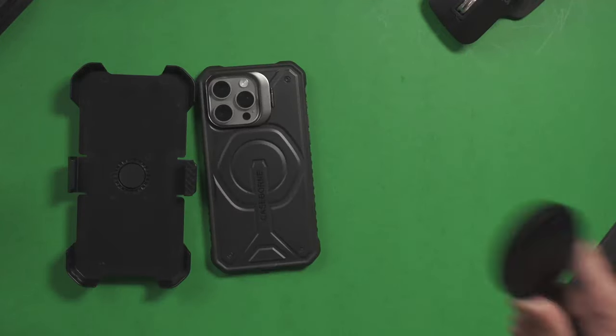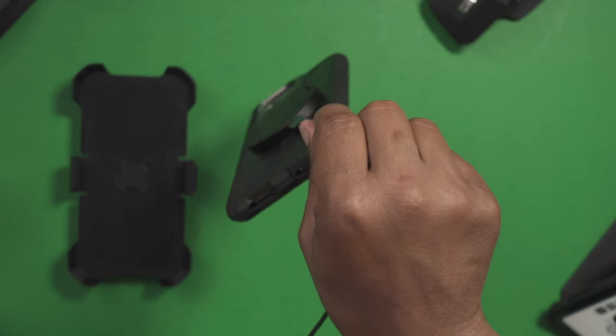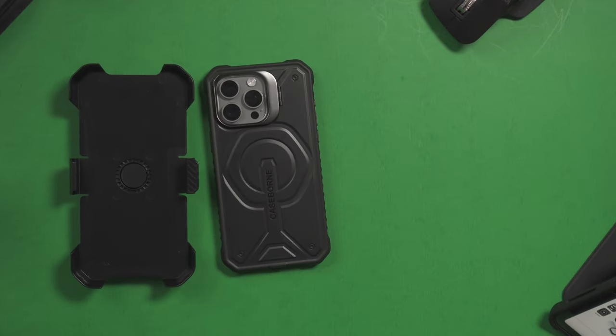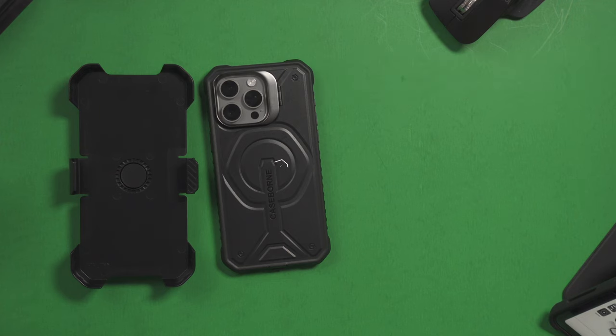Let's check this MagSafe before I let you go. On point, as you can see. Shouldn't have any problem with any of your MagSafe products. If you're interested in this case, the links will be all down below. Feel free to use that link. If you like this video, don't forget to give me a thumbs up and don't forget to hit that notification bell down below. I'll catch everybody in the next video. I'm out.